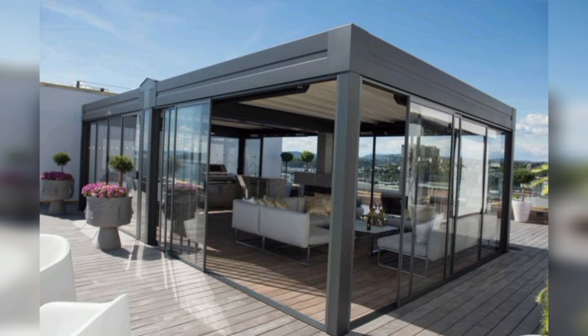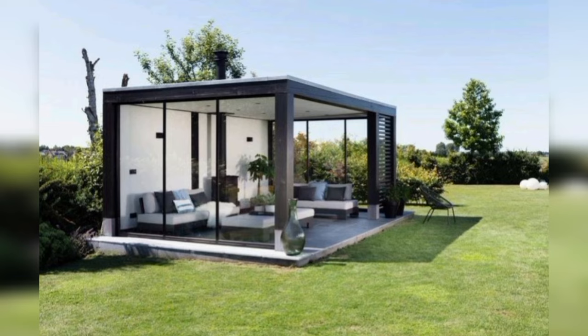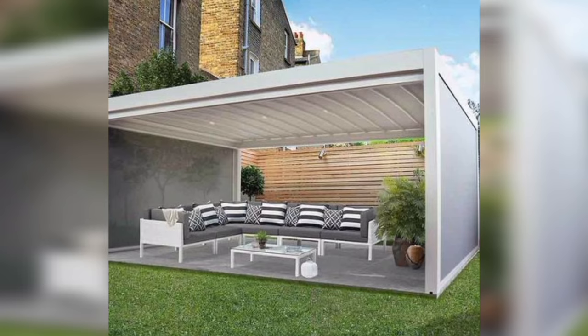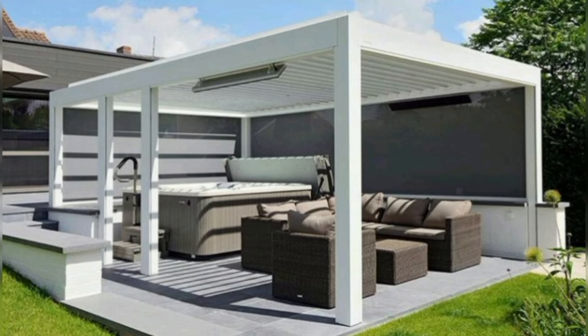Clean lines: modern design is characterized by clean lines and geometric shapes. Keep your patio layout simple and streamlined for a contemporary feel. Functional furniture: choose patio furniture that is not only stylish but also functional. Look for pieces that are durable, weather-resistant, and comfortable.